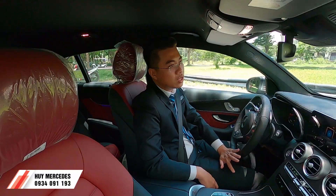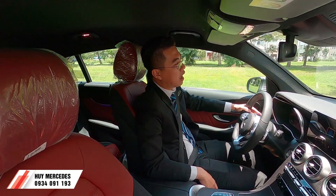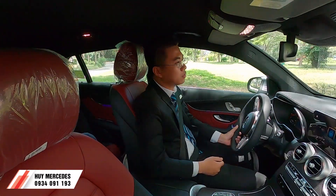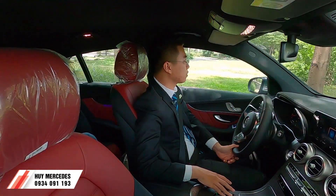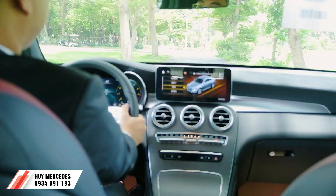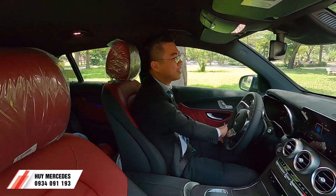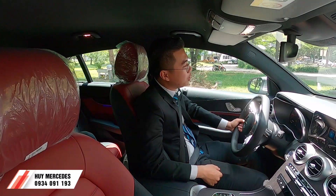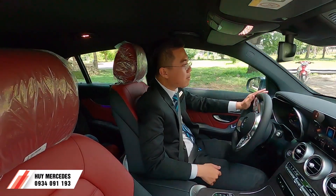Khi chuyển sang chế độ Sport thì còn bốc hơn nữa. Mình thử lại chế độ Sport - máy sẽ gồng lên. Cảm giác rất chính xác. Xe được trang bị bộ mâm 19 inch AMG kết hợp với lốp dày, nên dù thể thao nhưng vẫn đảm bảo sự êm ái khi vận hành. Đánh lái rất chính xác.